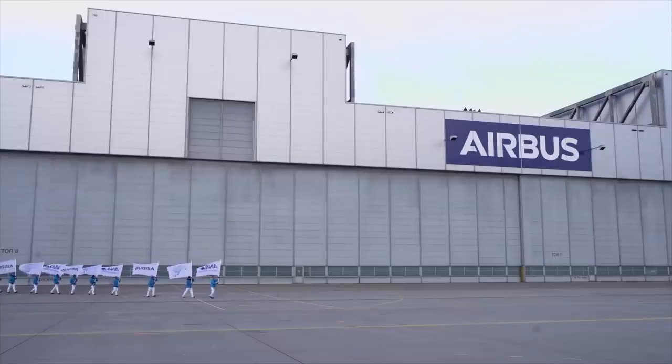The A380 is a valuable addition to a fleet of aircraft and its exceptional quality and top-of-the-line features will allow ANA to offer a new level of luxury.